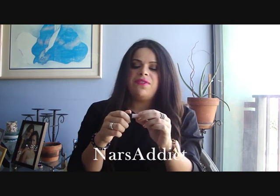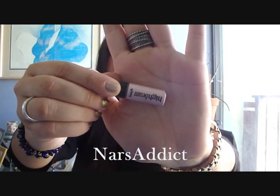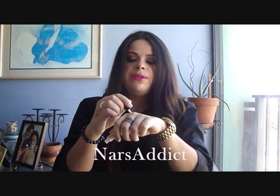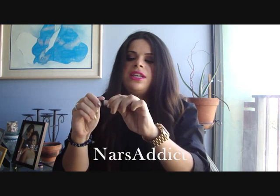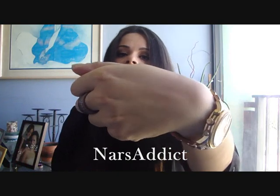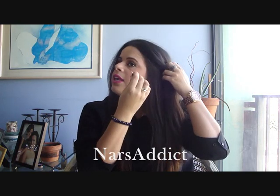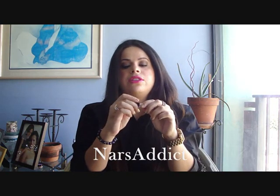The next thing is a highlighter, also from Benefit — it's High Beam. I'm sure you guys have seen High Beam before, it's a pretty popular highlighter. It's a liquidy or cream highlighter and it has pink undertones. I'm going to swatch it so you guys can see — this is a harsh swatch, and then once you blend it out it just leaves the nicest glow on the cheeks. This is like a little deluxe sample, but the way I've been applying it is just pressing it onto my cheekbones and blending it out with my finger.